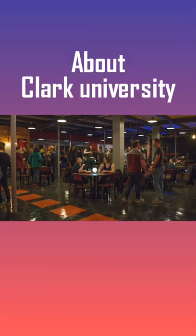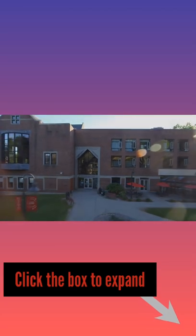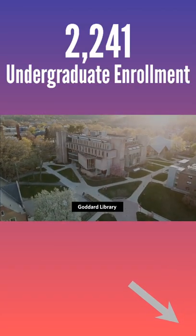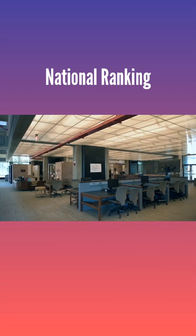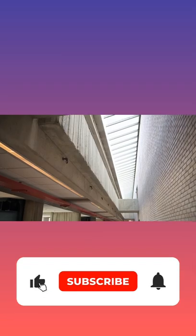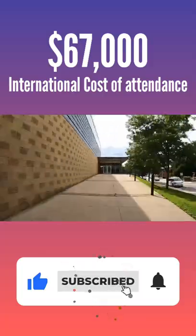About the university: Clark University is a private university in Worcester, Massachusetts. It has a total undergraduate enrollment of 2,241 according to fall 2020 statistics. Clark University is ranked 103rd in best national universities in the United States, and international cost of attendance is around $67,000.